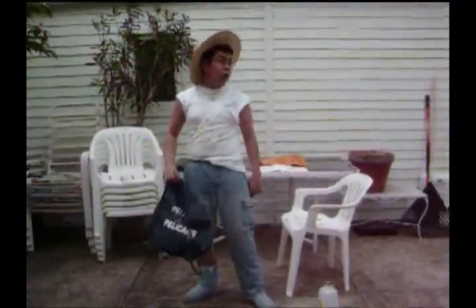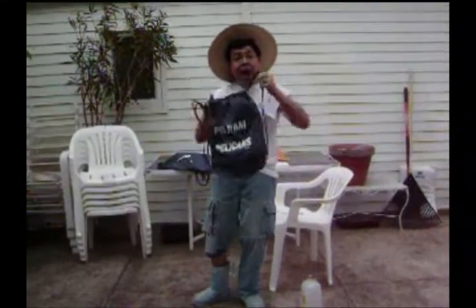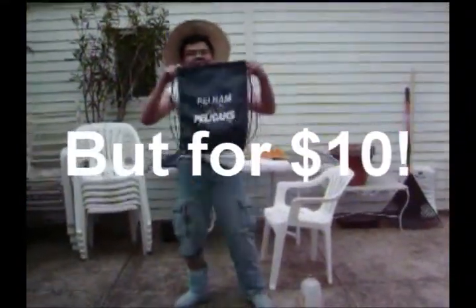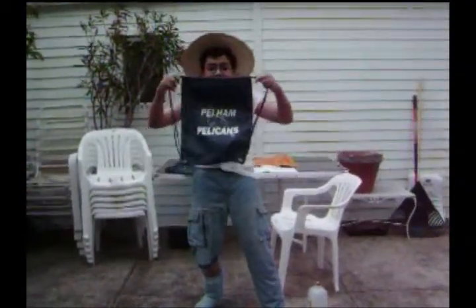Now y'all thinking to yourselves, Randy, how much does that bag of yours cost? Well, I'll tell ya. This bag right here — not for $5, not for $8, but for $10. That's right, this bag right here for $10. That's what y'all waiting for. Buy one of my drawstring bags today. I'm Ryder Randy, and I'll see you around.